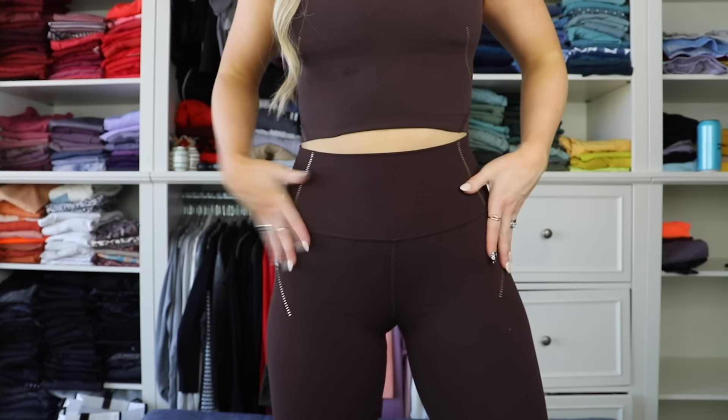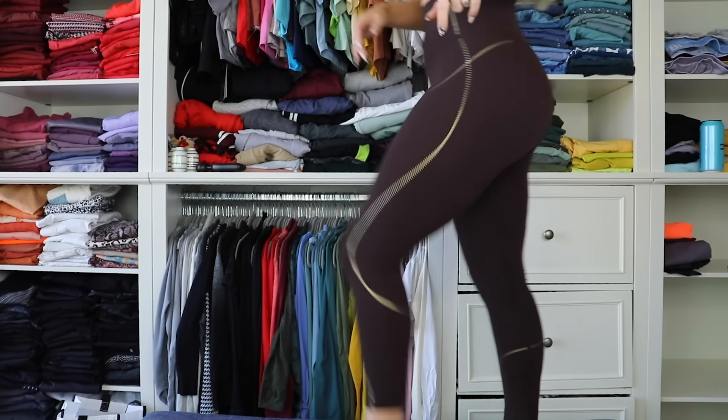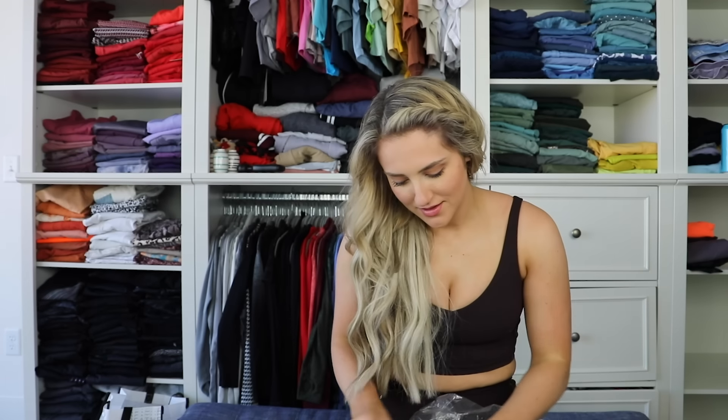These are pretty similar to the last Bra-line Aligns I tried on, just with the gold, and these are actually the 25-inch. I love that that's becoming a thing — not just expanding the size range, but also the length range. I got it in a black too. Zero regrets about it, honestly.